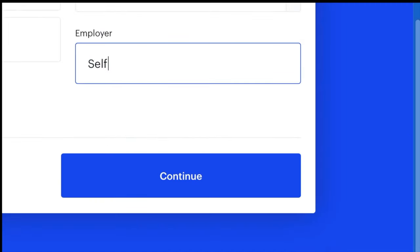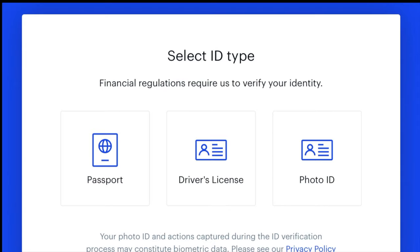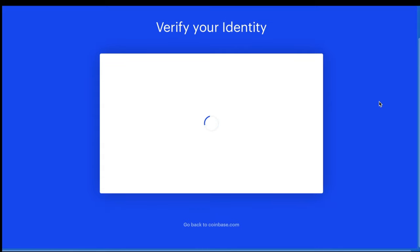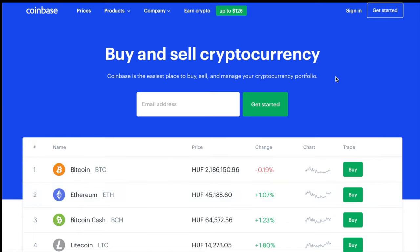Then you're going to click Continue, and to finish verifying your identity, you have to upload a form of government-issued ID, which means either a passport, driver's license, or photo ID. Once you choose which type of ID you want to upload, you have the option of uploading via webcam, a mobile camera, or uploading a file from your device. They say verification often occurs within hours but may take longer. I actually got the verification email about 45 minutes later.